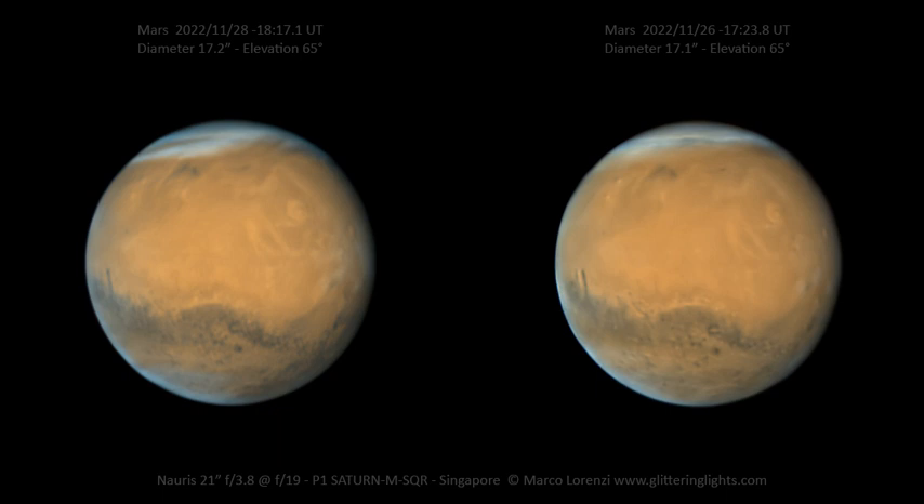The dark area visible near center is the Syrte Major region, while the long dark peninsula closest to the planet's eastern limb is Sinus Gomer. Near its tip is Gale Crater, the Curiosity rover's landing site in 2012.